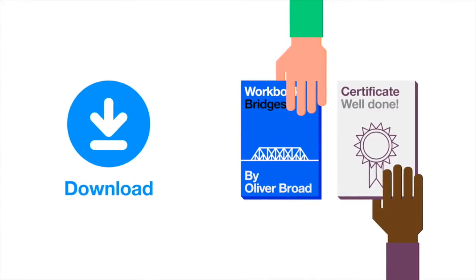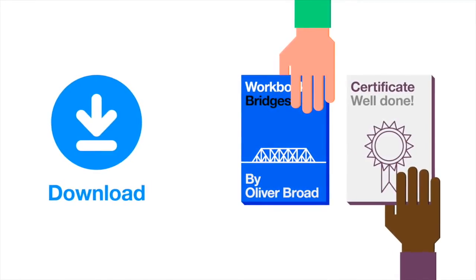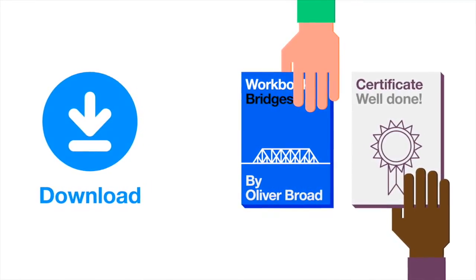At the end of the project, students can download their work and their reflective diary as a record of their placement. They'll also receive a certificate.